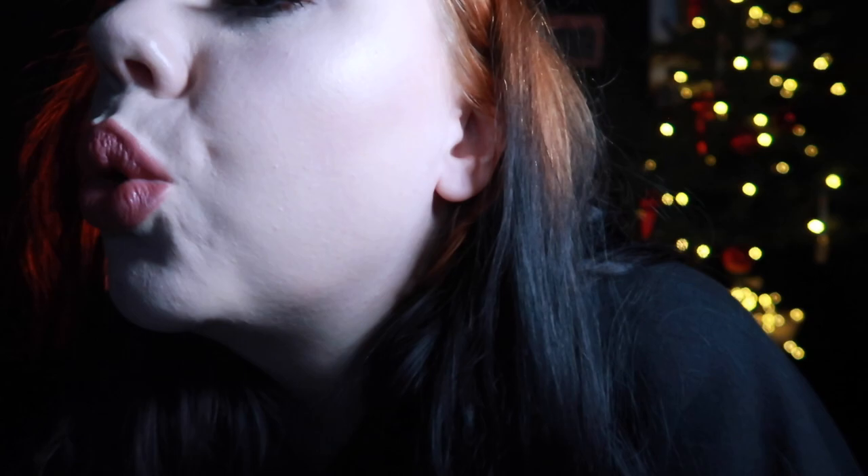Yeah, that's it people. Thank you. I will see you guys in my next video. Bye!